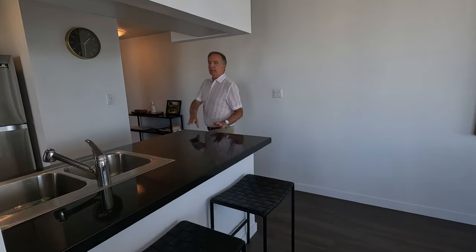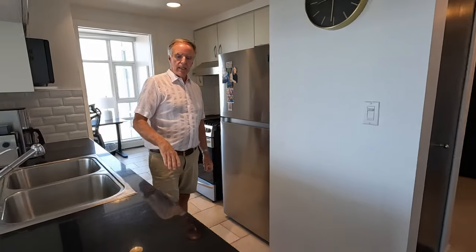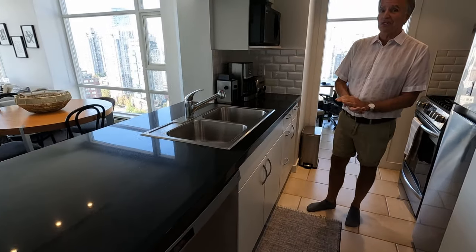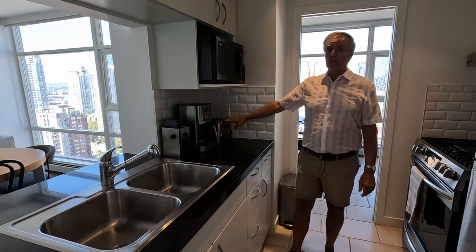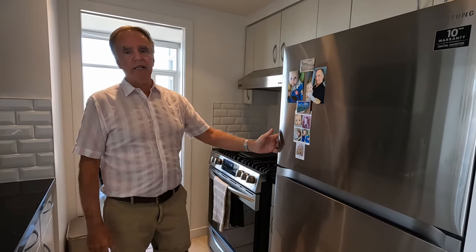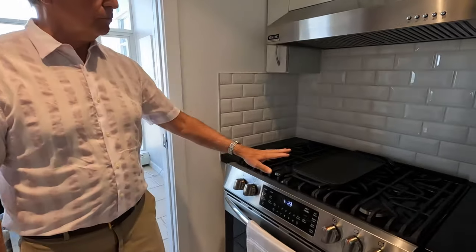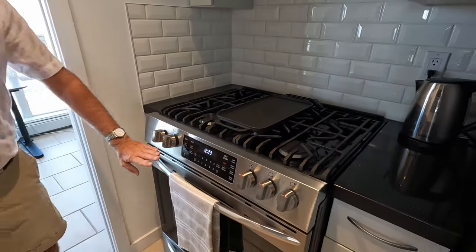We have a couple of stools here at a breakfast bar, and the countertops are all black granite with a little bit of sparkle in them. In the kitchen, the first thing you see is the dishwasher — we love to have a dishwasher. There's a double sink, a coffee grinder, drip coffee maker, and a four-slice toaster. Up above is the microwave, and the cupboards are full of all the pots and pans, dishes and cutlery. We've got the fridge and freezer, and right next to it is a gas stove with four burners and a griddle in the center with a huge burner underneath — it's really been great having that. And the oven down below.